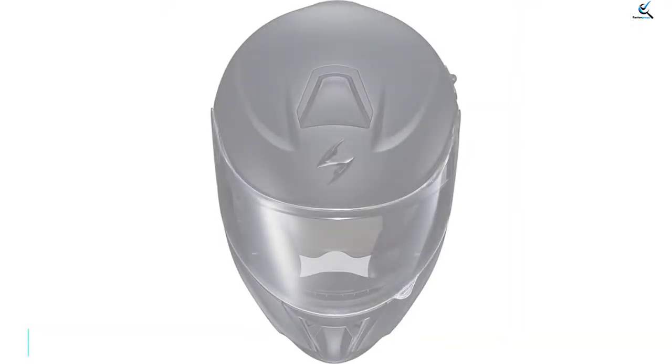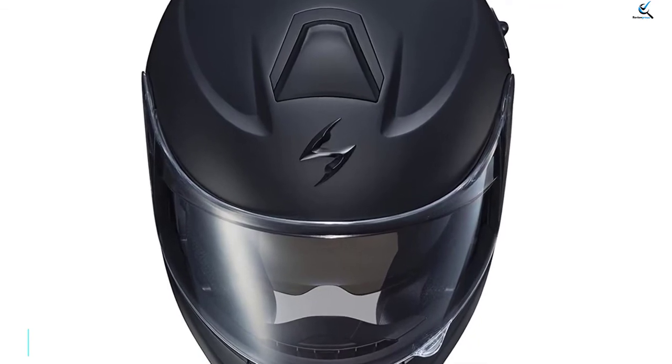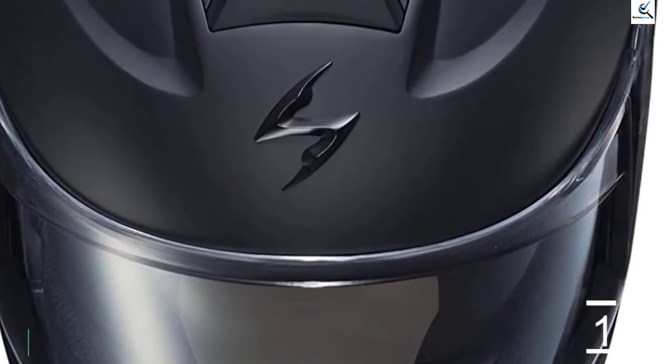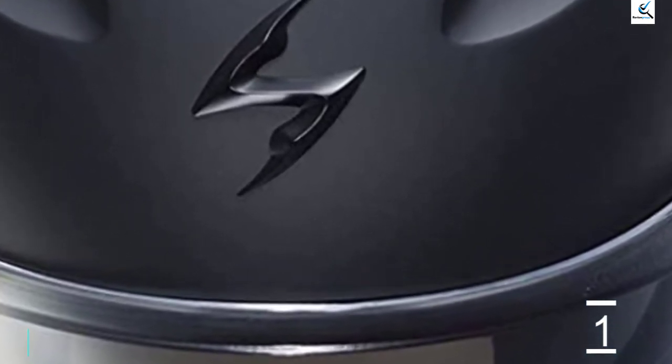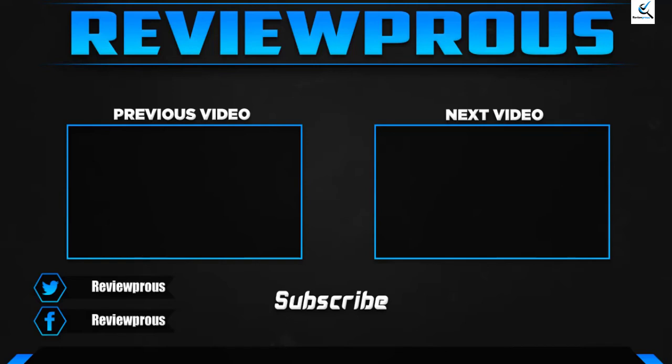True to Scorpion's reputation, the fit and finish of this helmet are premium. It is well-engineered and features a strong yet lightweight polycarbonate shell, metal latch on the chin bar, and classic and straightforward D-ring chin strap. The aerodynamic and full-face design seals out noise impressively well for a modular helmet.